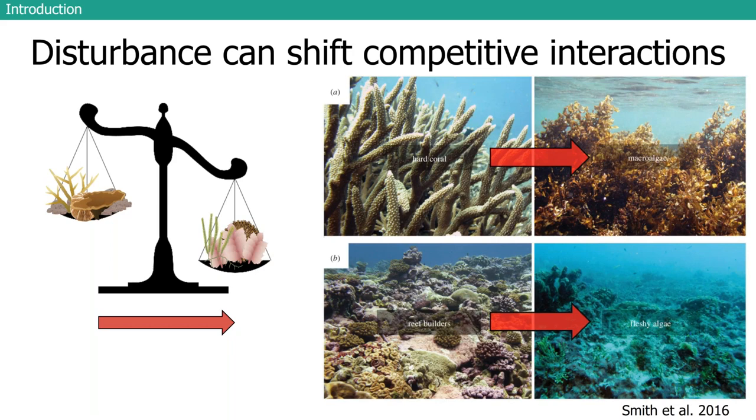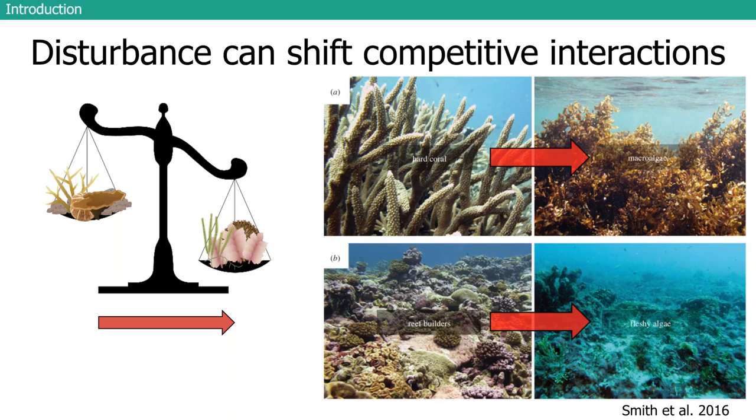These different disturbances can result in a shift in competitive interactions, leading to a long-term phase shift where you go from a hard-coral-dominated reef to one dominated by macroalgae or fleshy algae. These phase shifts are heard about a lot in the media. If you have point-source pollution, overfishing, and the reef is already really stressed out, then something comes through like a warming event or a hurricane — that competitive interaction can shift over to algae and the reef can have a really hard time recovering.